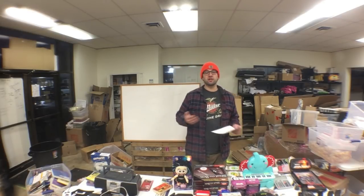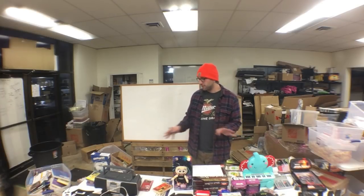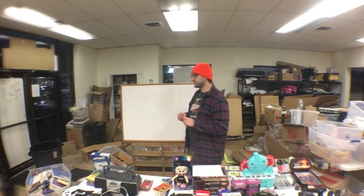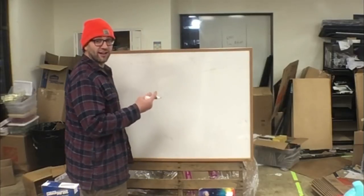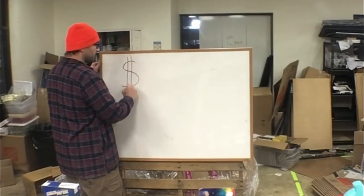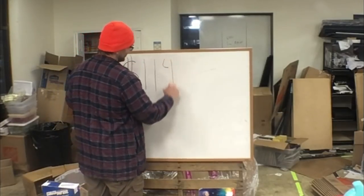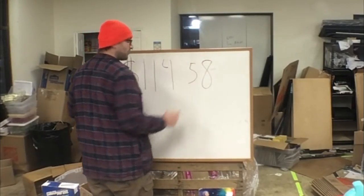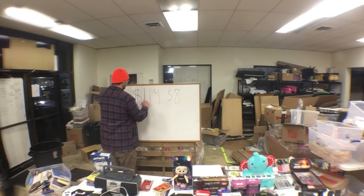Put your guess in the comments — it'd be a good way to check your knowledge and see if you're right. Before we get into it, I want to say I spent $114.58 on this stuff over the course of two days.